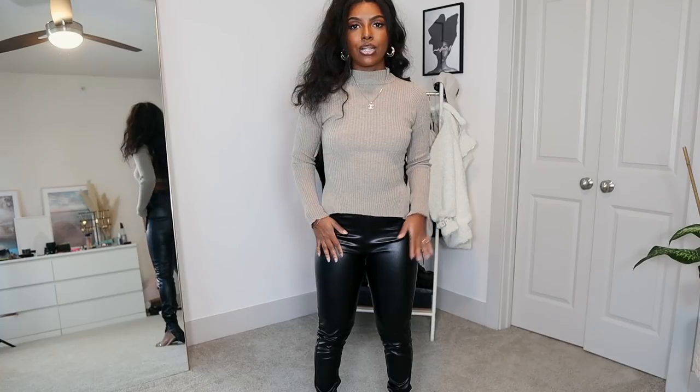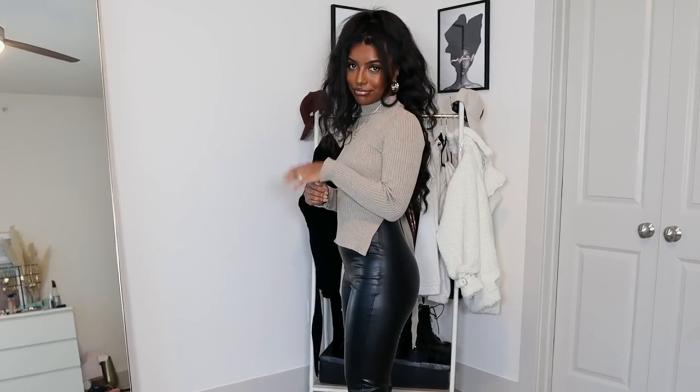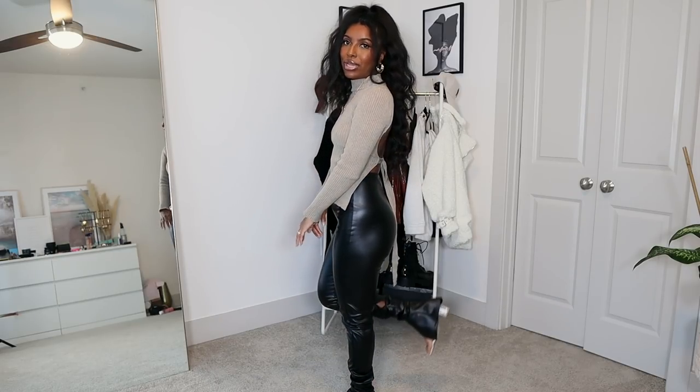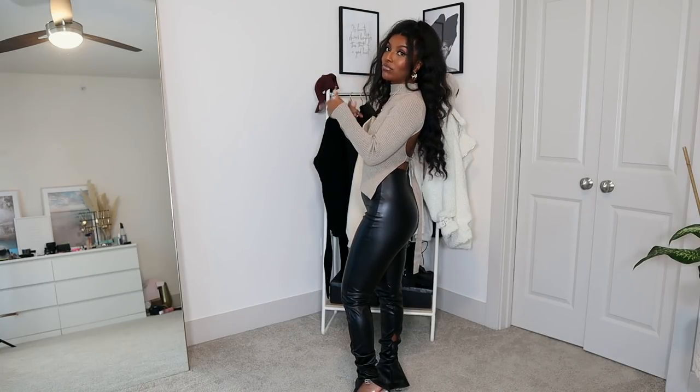I paired it with split hem leather pants also from Pretty Little Thing, but honestly they don't fit that well — it's very bunchy. I got these in a US size 4 as well, and it's just not the best fit. Also the smell on these — you have to put them in the wash because they smell like the sea. Other than that they're really cute; I just wish they fit better like the other black leather pants, which felt like a glove.